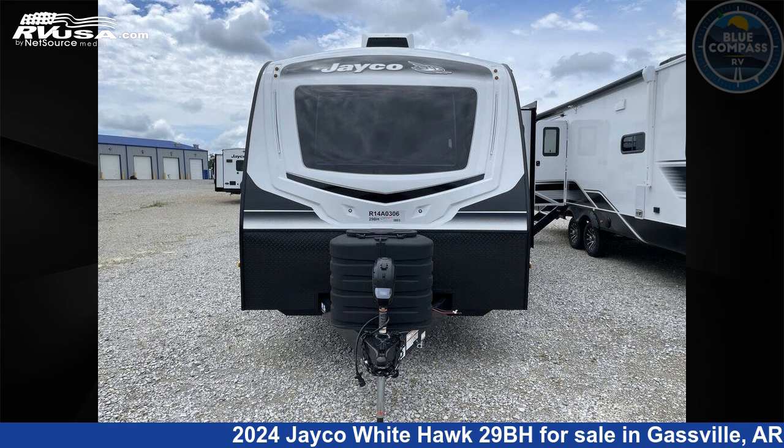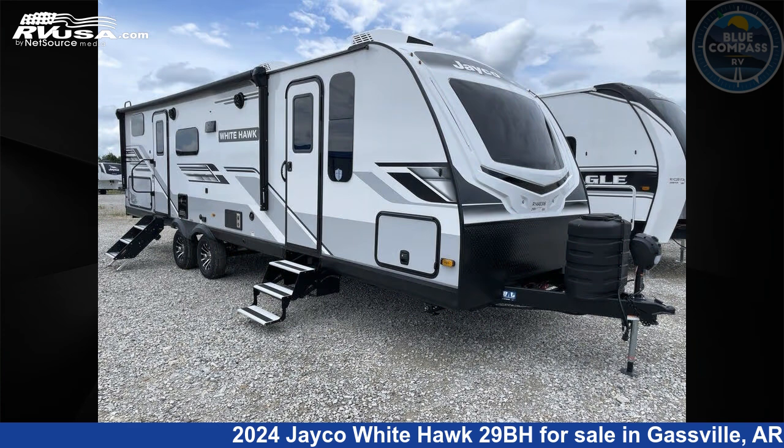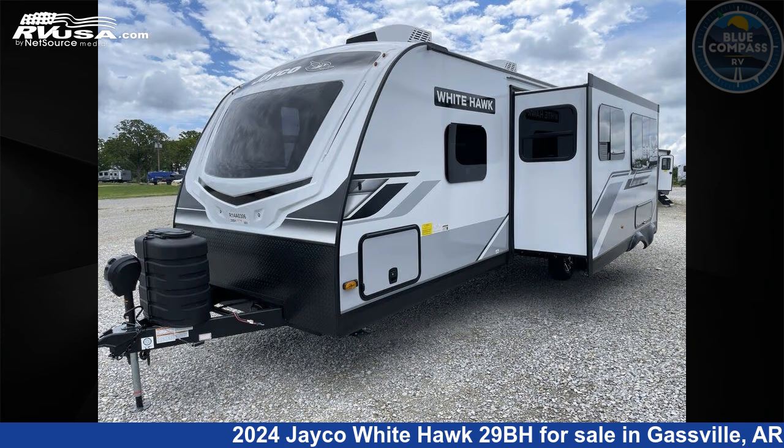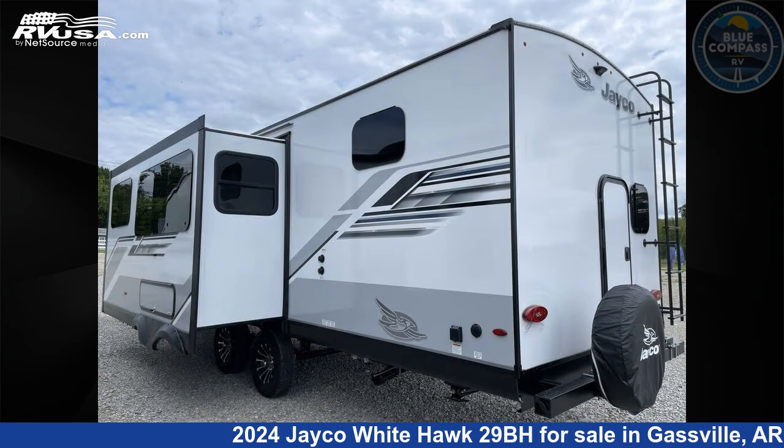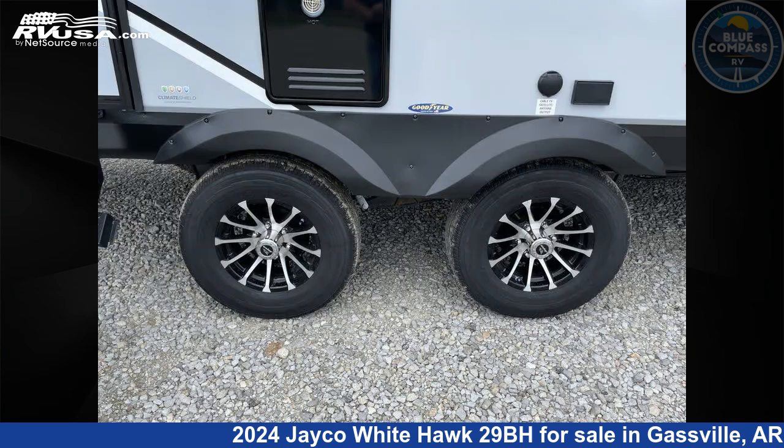This 2024 Jayco Whitehawk 29BH is a travel trailer RV located in Gasville, Arkansas 72635, and is offered for sale by Blue Compass RV Gasville. Click the link in the video description to visit RVUSA.com and see more photos as well as the current price.